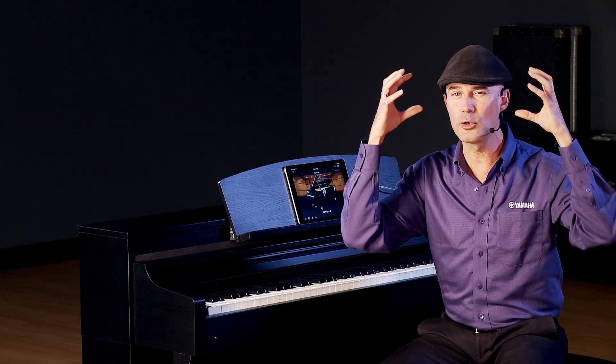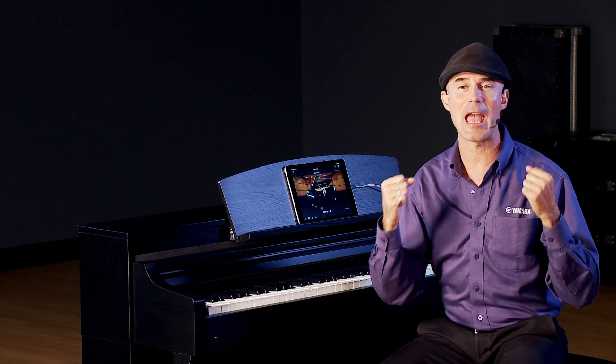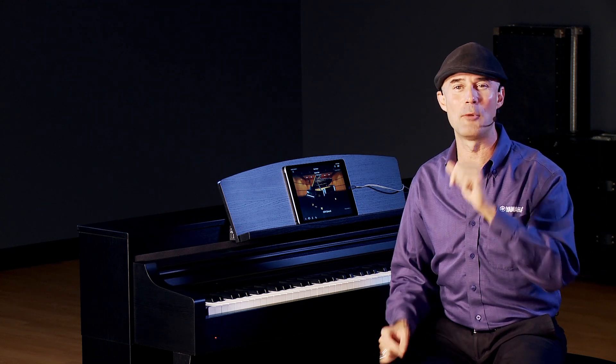We also have binaural sampling, which is a profound experience. It's only on the CFX Yamaha nine-foot concert grand, but what we did was three-dimensionally capture a CFX on a concert hall stage. When you put on headphones, it is a profound experience — you have to try it. And it's only available on the Yamaha CFX voice.